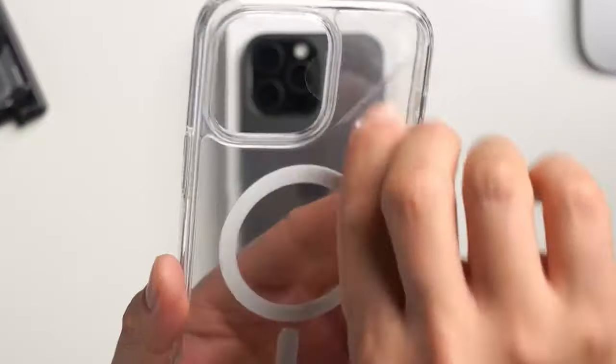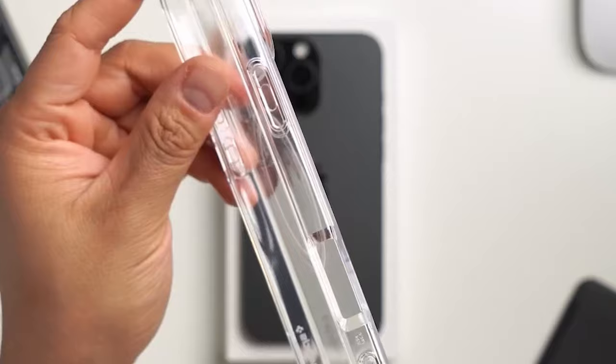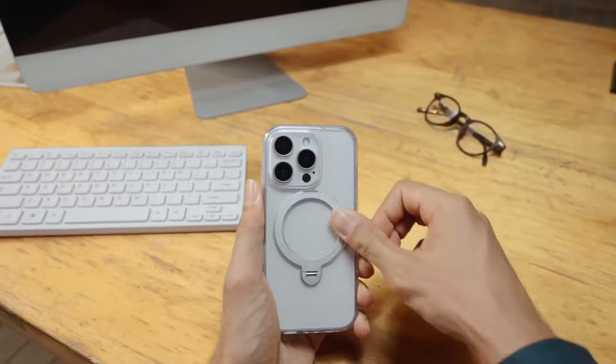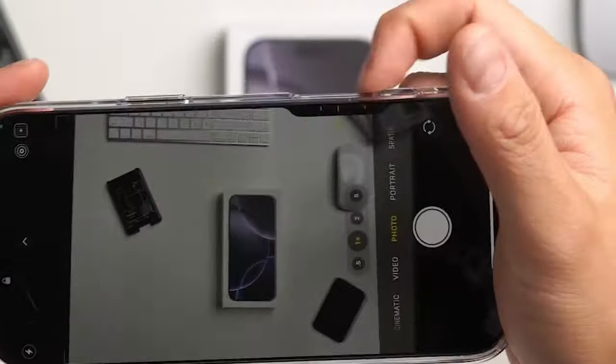Not all iPhone 16 Pro Max cases are created equal, and with so many options out there, how do you know what's really worth your money? In this video, we're breaking down the ultimate collection of cases that offer the best blend of style, durability, and functionality.